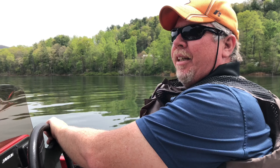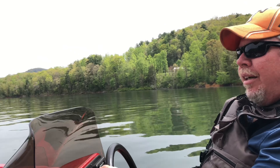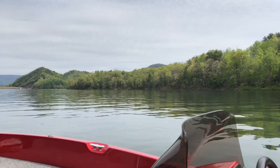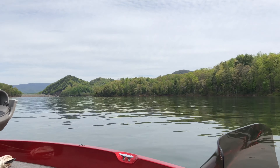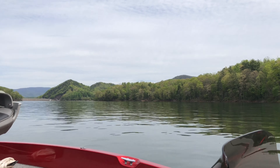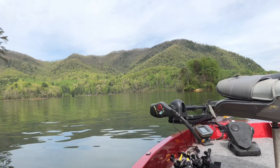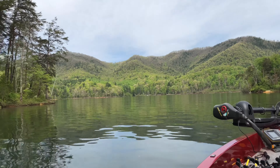I just waxed this boat too. Well, I'm sorry. It makes it slippery. I stepped on the carpet — you didn't rinse the carpet. Here we are, guys. Watauga Lake. Beautiful, beautiful Sunday morning. First time being out here for a while. First time on Watauga.